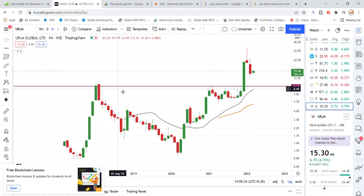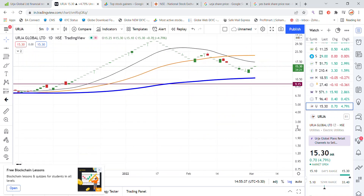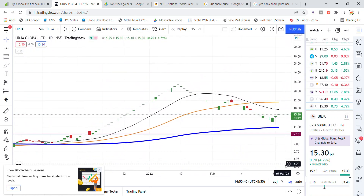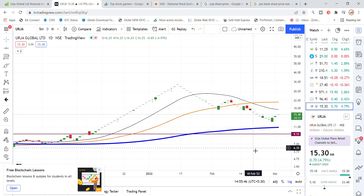An important level to watch is the 9 level, which is a strong support where Urja Global first started to show strong support and a good bounce back. Looking at the daily chart frame, the stock has been trading well, showing good sharpness. There is also a strong support level above the 11 level for Urja Global stock, with more chances of a bounce back from there.